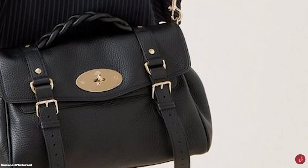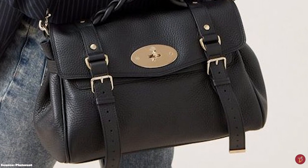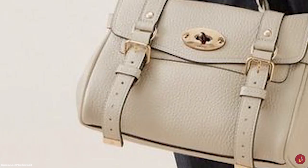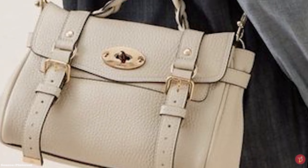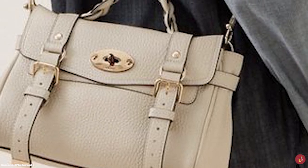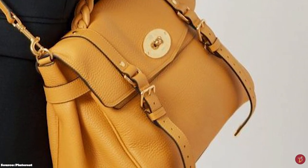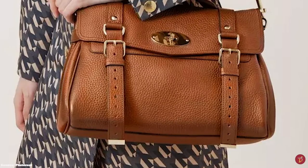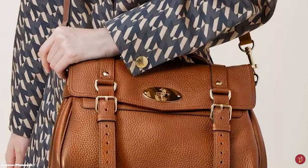Staying true to the original, the slouchy satchel silhouette remains the same, with the signature Postman lock fastening and braided top handle a little narrower and slimmer. The Alexa also comes in numerous colours and vibrant hues, from neon to neutral. The reimagined Mulberry Alexa Bag is made with leather from gold-standard, environmentally accredited tanneries and crafted at Mulberry's carbon-neutral UK factories — a nod to Mulberry's focus on sustainability.